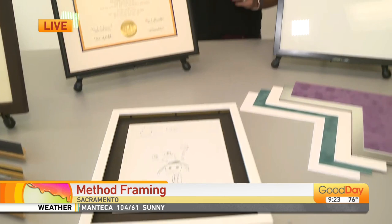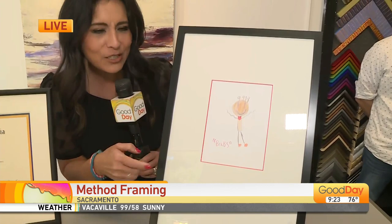We are here at Method Framing this morning in Sacramento. The school year ended and I have a ton of artwork from my kiddos literally just sitting in a pile, and I thought, you know what we should do is frame it. It just so happens that Method Framing — they're fairly new to the area — is a great place to help you figure out what might be fun. Here are a couple of examples of some kid art, and look how much better it looks when it's in a beautiful frame and matted up. You can make a little gallery wall, or maybe you've got a recent grad in your family as well.